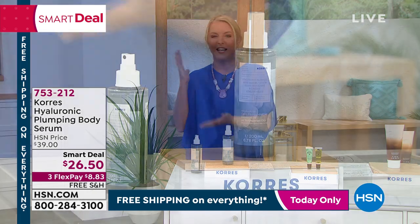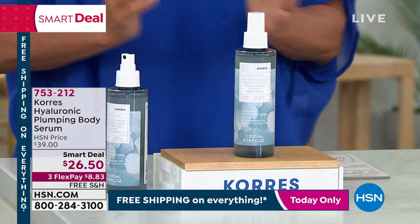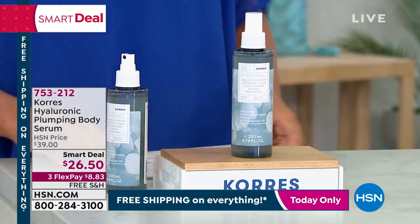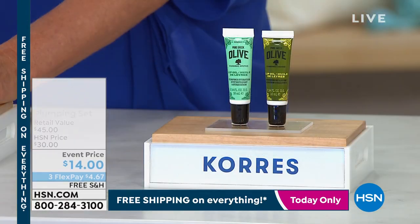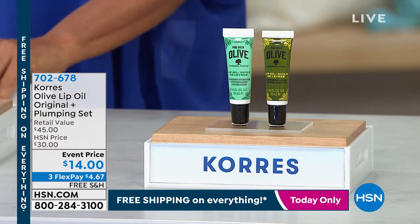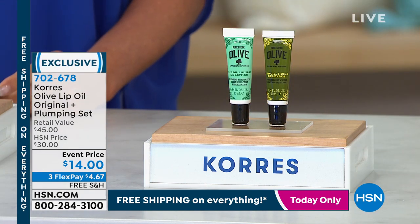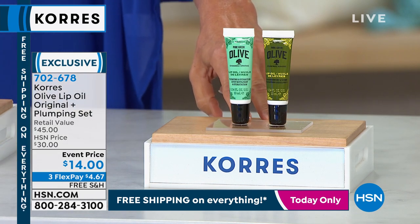It's almost sold out. And this has a three-year shelf life with no auto ship — so if you want multiples, get a couple because you have a three-year shelf life if you don't open it. Also coming: a duo of two favorites — normally $45 each, today $14 for both with three flex pays and free shipping.